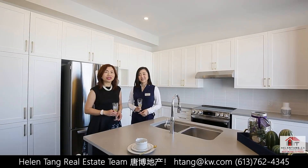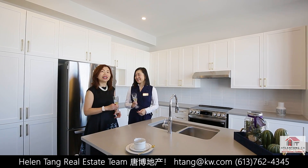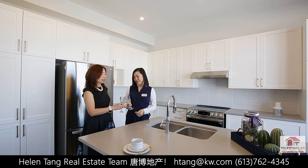We have finished our tour. Thanks for watching. Would you like to call it home and experience the luxury, convenience, and comfort? Be sure to give us a call for all your real estate needs. We are here to help.